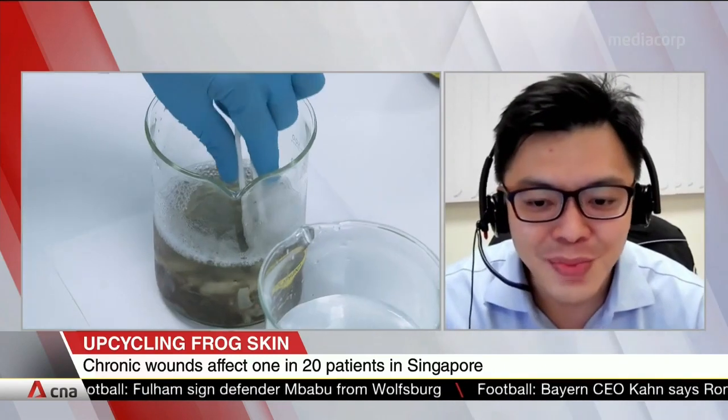So the next time you are enjoying your frog leg porridge, you will be delighted to know that nothing goes to waste, because part of the frog will eventually be upcycled into earth-friendly and value-added wound healing products.